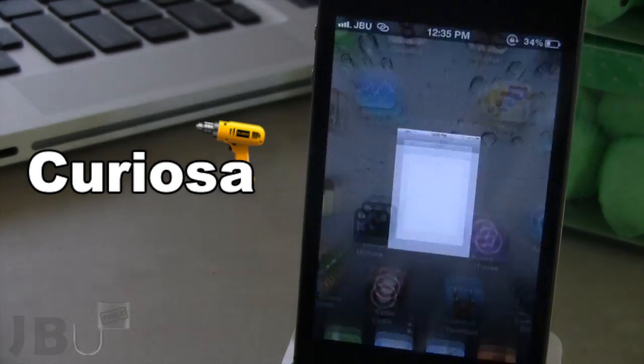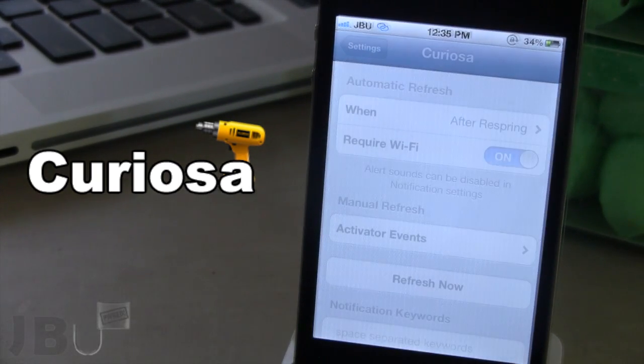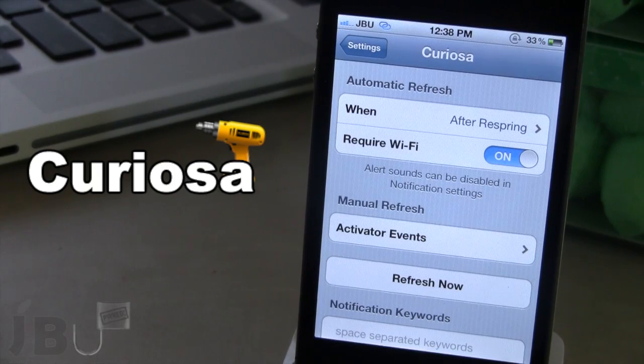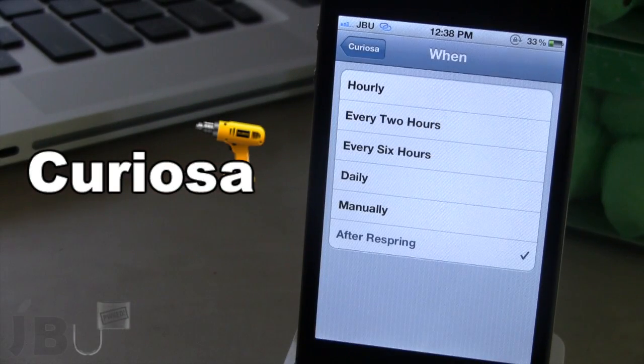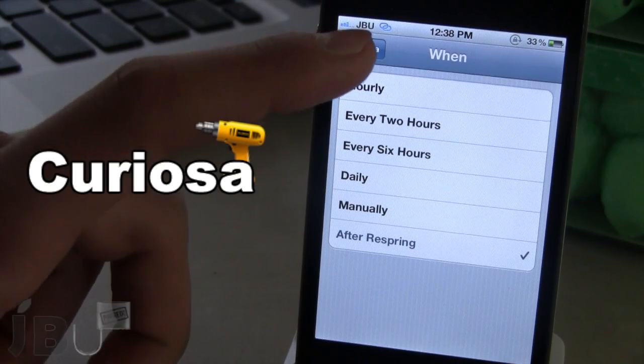If you open up the settings for Curioso, you have the ability to set an automatic refresh either hourly, after two hours, six hours, daily, manually, or every time you respring your device.